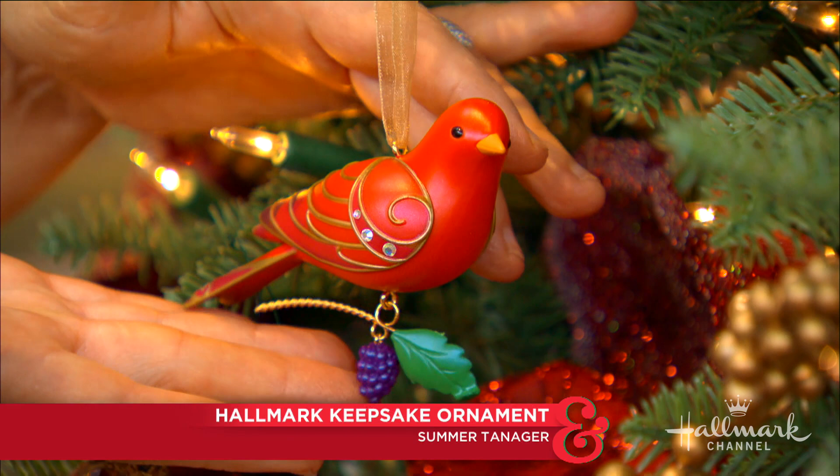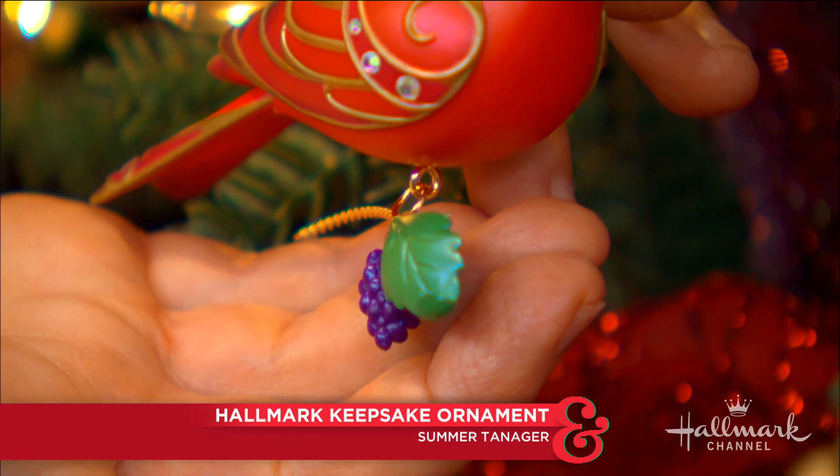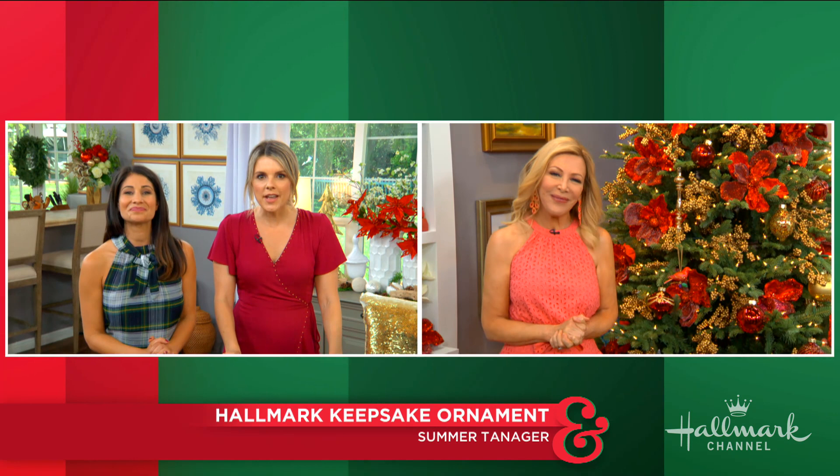I think it's going to add a little tweet to any tree, if you know what I mean Allie, and look at that beautiful branch which is just a homage to the fruits of summer. I think it's absolutely gorgeous and the bright red color just adds so much. The color on that ornament is just so beautiful.